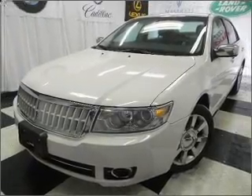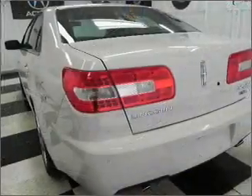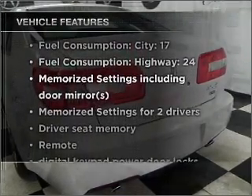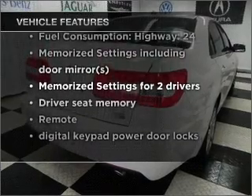Anti-lock brakes help you bring your vehicle to a safe stop and memory settings make for a more comfortable ride. And with these notable features, you won't want to miss out on the opportunity to own this amazing ride.